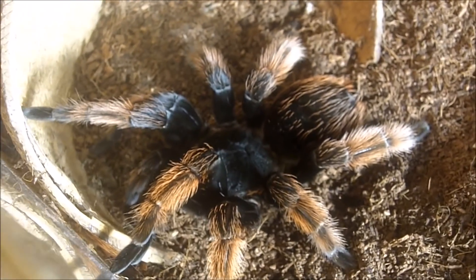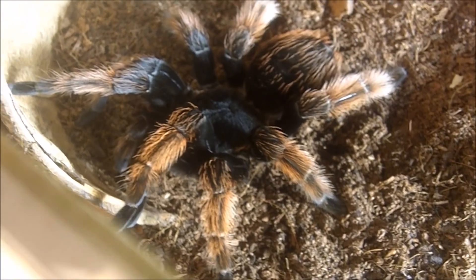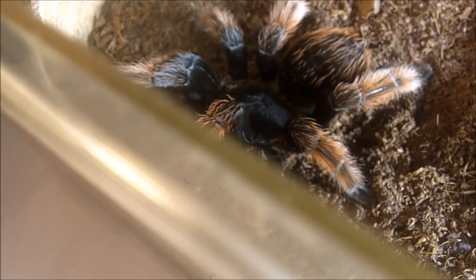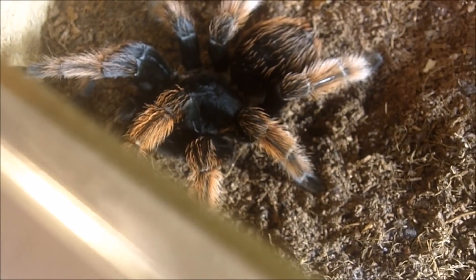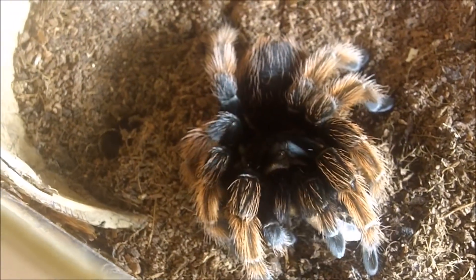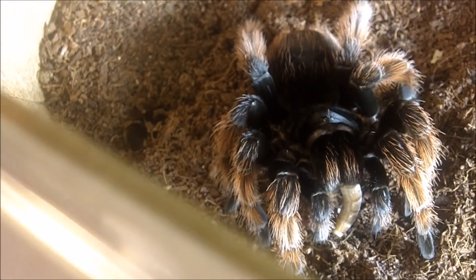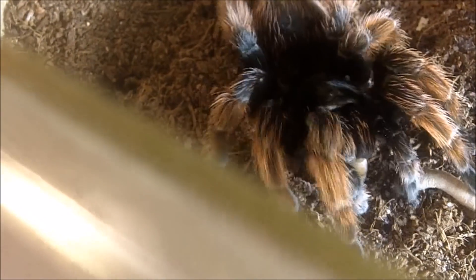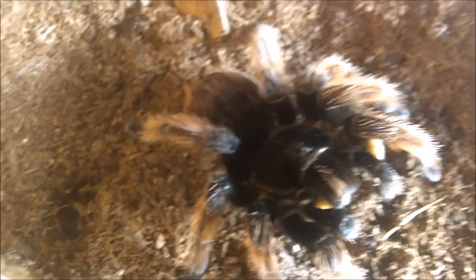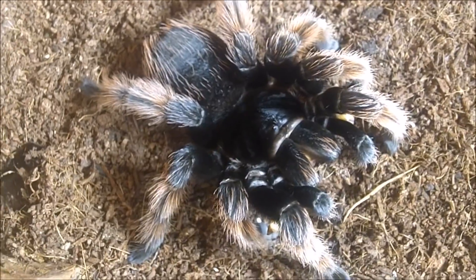Always a popular attraction in my feeding videos — this is my adult female Brachypelma klassi, the Mexican Pink. Very easy to see why they adopted that common name just by looking at those pink legs. Her name is Petunia, like a pink flower. She's very vicious with superworms and attacks them like a ton of bricks. Molted a couple of months ago.